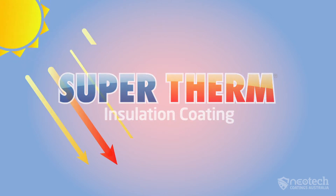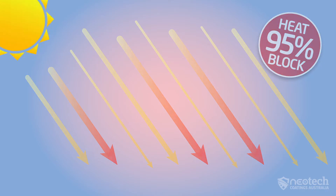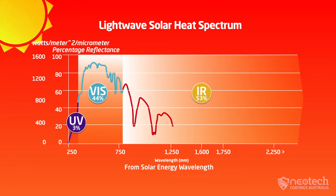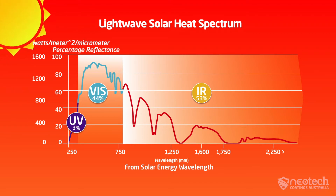Supertherm passively blocks 95% of the sun's solar heat and heat load. The sun's wide solar spectrum exists from the UV, visible and infrared solar energy, commonly known as heat. This heat is measured along a solar spectrum in wavelengths and watts of energy.